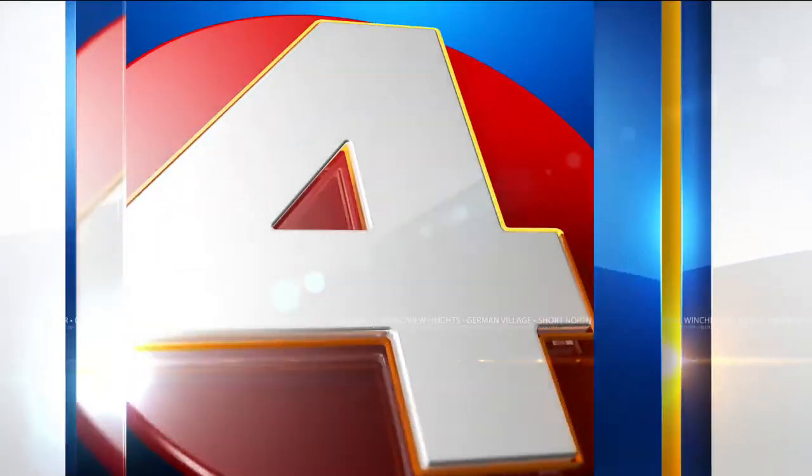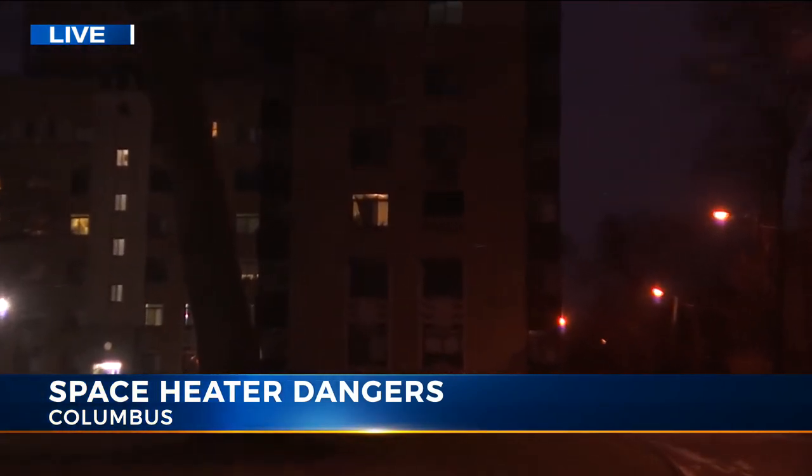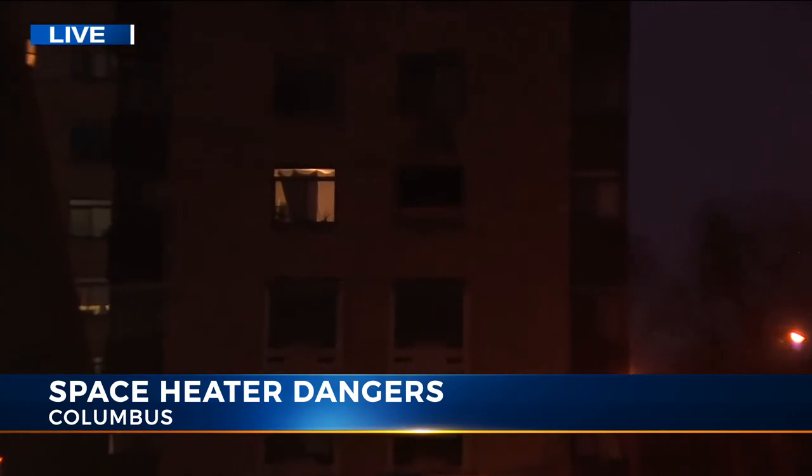And Eric, you're outside of a building that had issues with space heaters before. It was just this past March when there was a fire here at this apartment building, and investigators say it was caused by a space heater not being plugged in properly. If you look up at that third-story window,